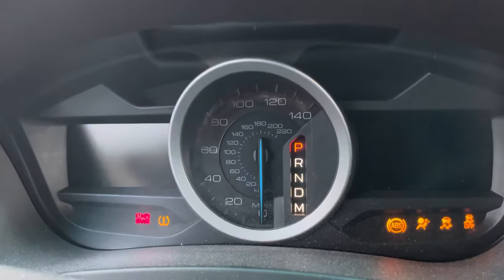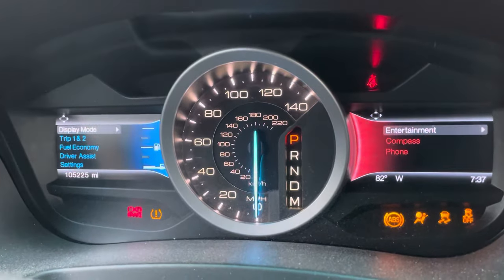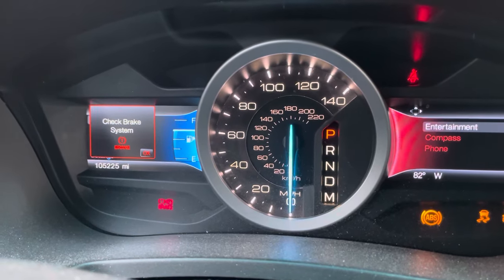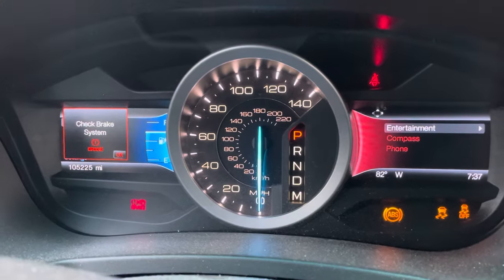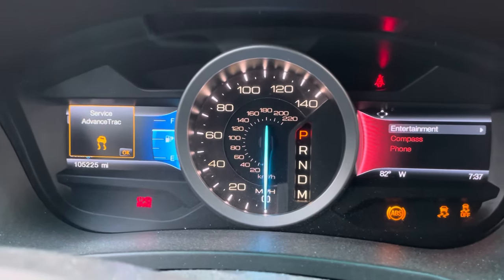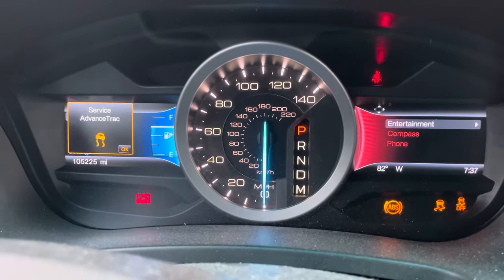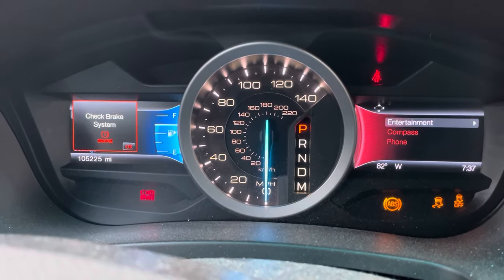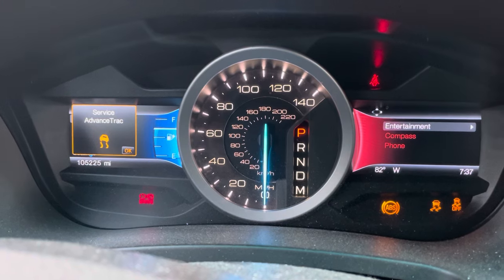Hi friends, so when I switch on my Ford Explorer, I'm getting all these lights turned on in the dash: check brake system, the ABS lights, the traction control lights, the service advance track light, the brake lights are on. I just don't know why all these are on, what's the problem?